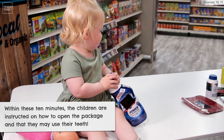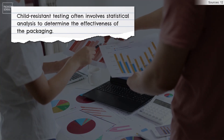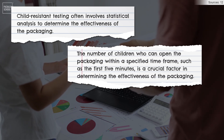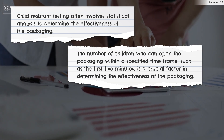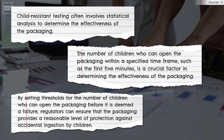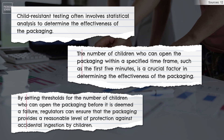Just like real life, huh? Child-resistant testing often involves statistical analysis to determine the effectiveness of the packaging. The number of children who can open the packaging within a specified timeframe, such as the first five minutes, is a crucial factor in determining effectiveness. By setting thresholds for the number of children who can open the packaging before it is deemed a failure, regulators can ensure that the packaging provides a reasonable level of protection against accidental ingestion by children.